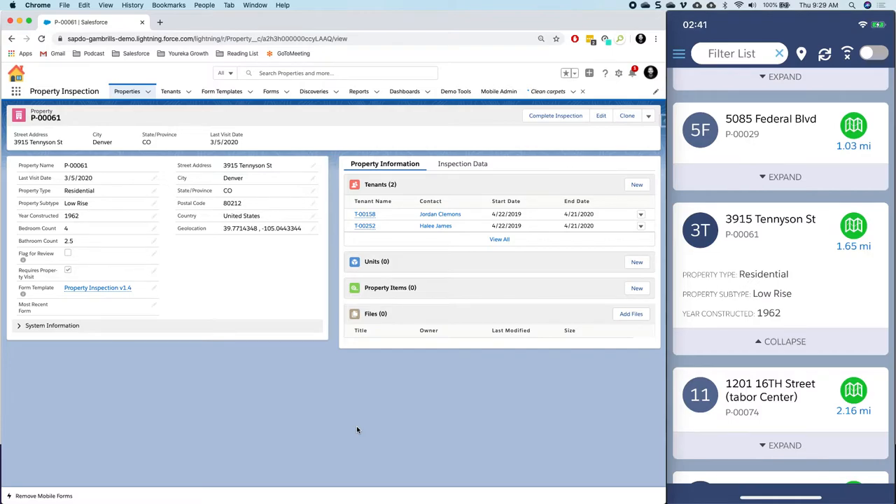Previously I would have had to navigate there on my own with no support from the mobile application. Now I can use an optional feature called distance tracking, which is what we see with those green buttons on the right. That map icon is going to show us how far we are from our current location to the property, and we're doing this based on geolocation from both the mobile device and the geolocation on the property record. In Salesforce I have a latitude and longitude data point for this particular location, and we can see we're 1.65 miles away.